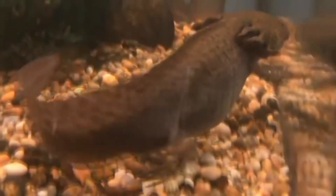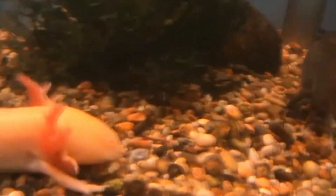Axolotls are classified in the mole salamander genus. The genus name, ambistoma, is believed to be misspelled with an L missing from the word. It may have been intended to be amblistoma, which would mean blunt-mouthed.